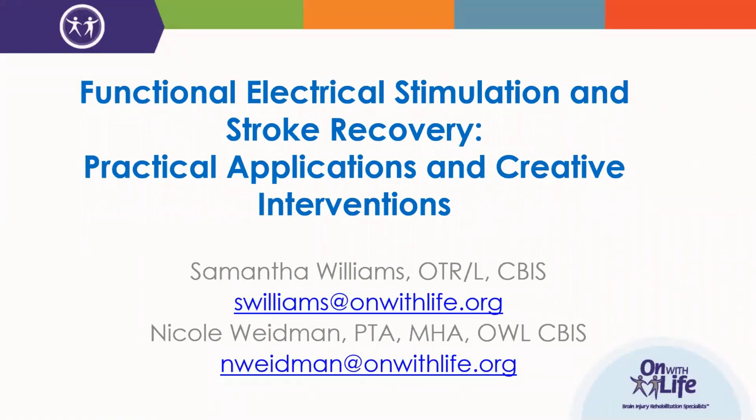Nicole Weidman is a physical therapy assistant at On With Life. She's worked in the field of brain injury rehabilitation for 13 years, and she resides on On With Life's Safety Committee, Rehab 16 Committee, and Continuous Quality Improvement Committee. Nicole maintains the On With Life CBIS certification, and she holds an associate degree in physical therapy, a BS in exercise and sports science, and a master's in healthcare administration. We'll be hearing from Samantha a little later on, but first up today is Nicole.